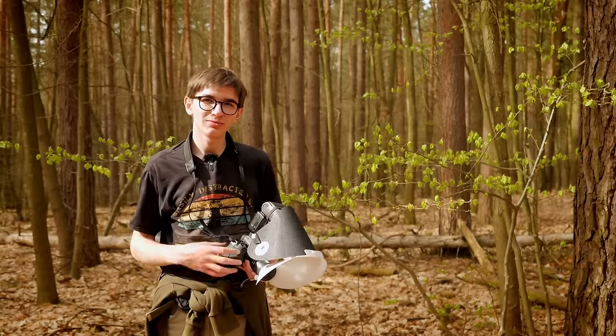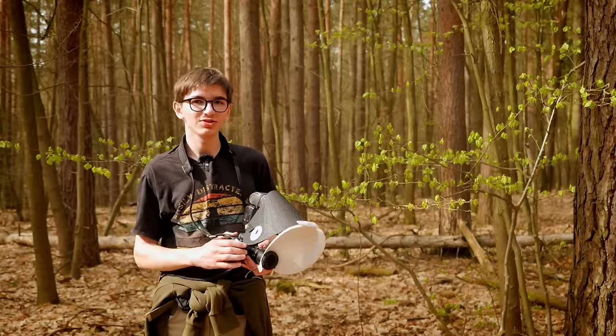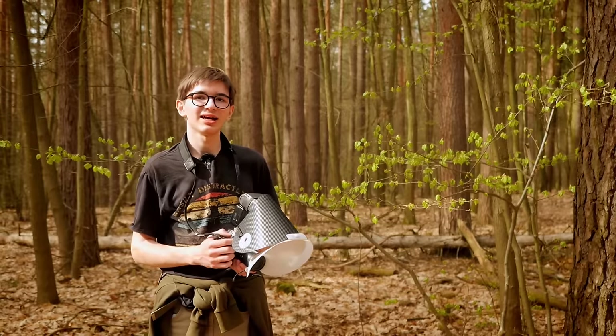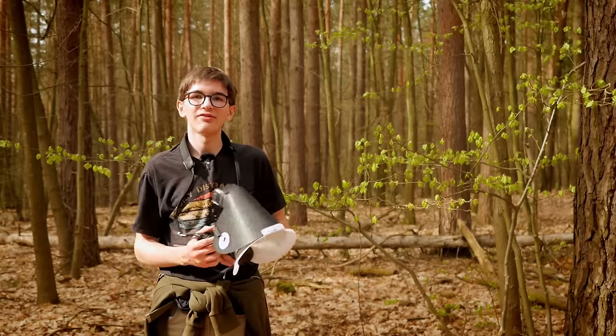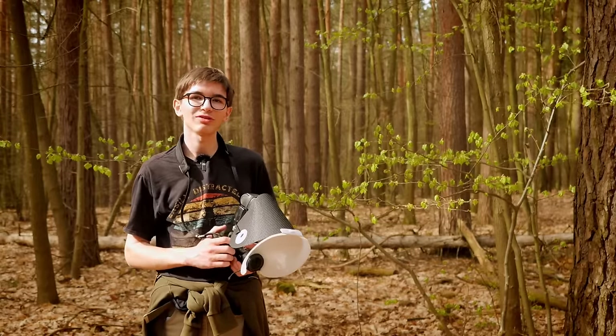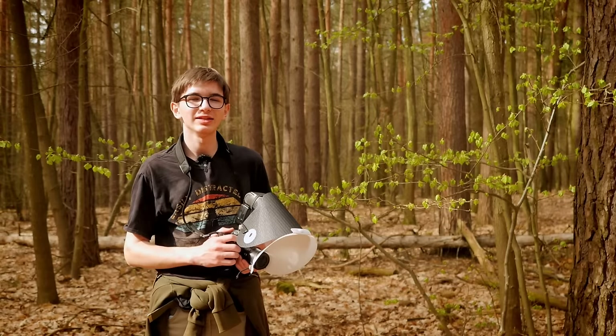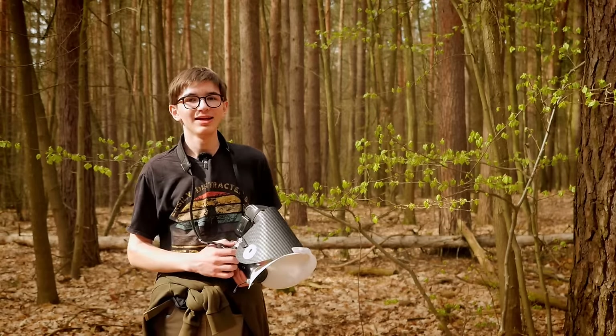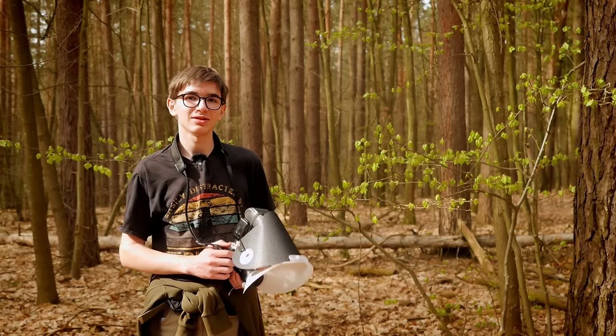I've got my usual macro setup with me: the Fujifilm X-H2 with the Lawa 65mm macro, the Nikon SB900 flash, and the Cygnus Tech diffuser. I've also got the Lawa 25mm in my bag in case I find any really small subjects where I need more magnification than the 2x on the 65mm. Let's see what we can find.